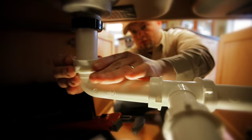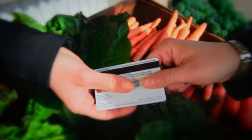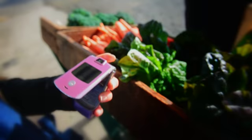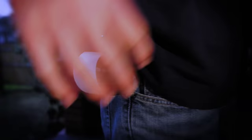Wouldn't it be nice to get paid wherever your business takes you? Now you can. Rather than waiting for checks to clear or for invoices to be paid, with Intuit Go Payment you can process credit cards on the spot using your web-enabled mobile phone. Because when it comes to getting paid, there's no time like the present.